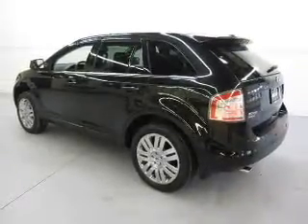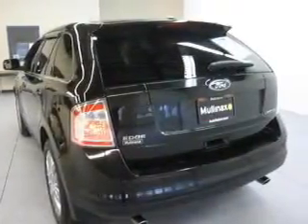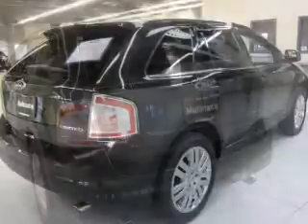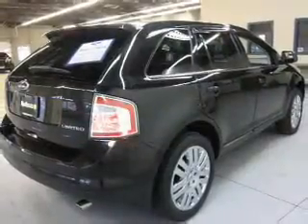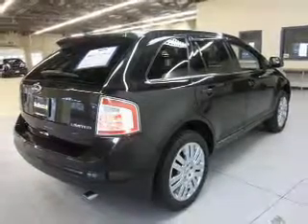Premium wheels lend a distinctive appearance. Treat yourself to a premium sound system. Anti-lock brakes help to bring your vehicle to a safe stop. Heated seats offer comfort in cold weather, and memory settings put you back in the right place every time. Call today to schedule a test drive.